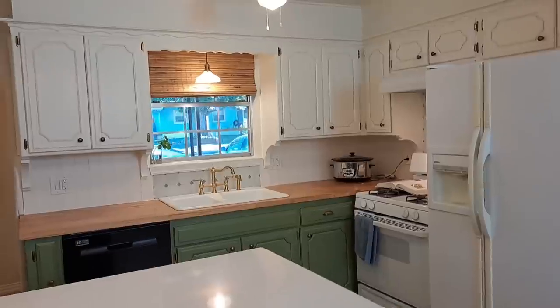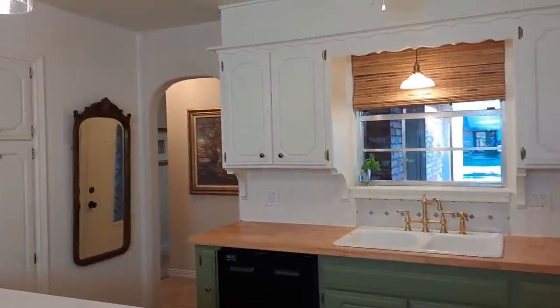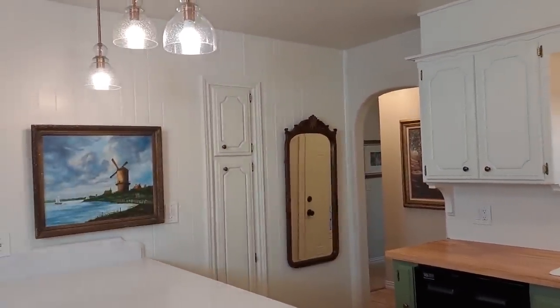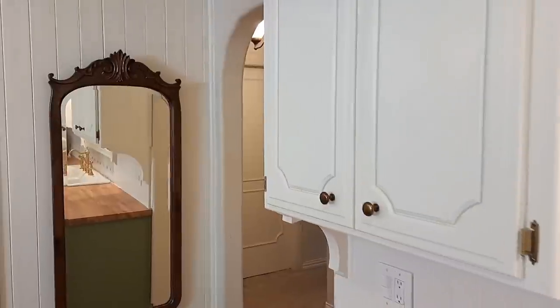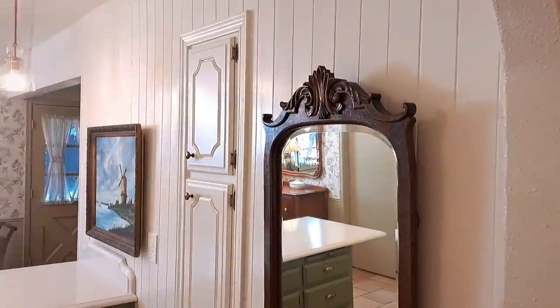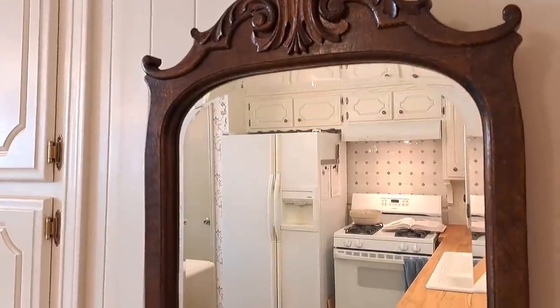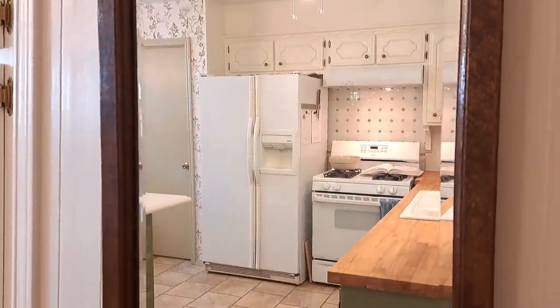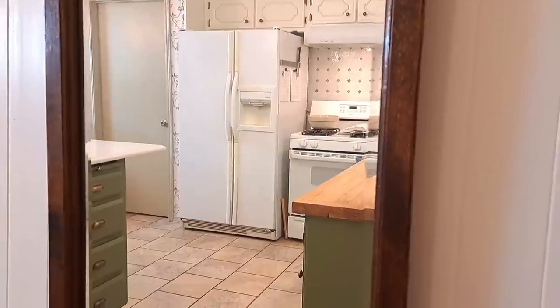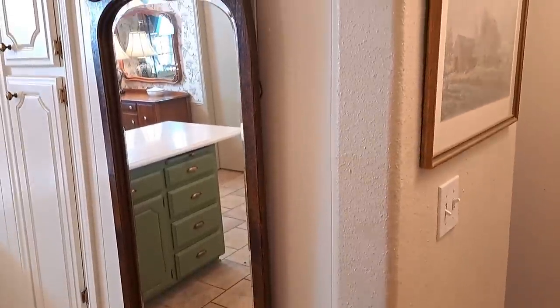If you find yourself stumped with a design dilemma, my best tips are to start with what you know and what you're sure will work. For me, this was the mirror — it was a sure item to begin with on that one smaller wall. Once you have a piece that works, it will often inform you of the next step in the process. This was the case for us, as the mirror called for a larger, more visually heavy piece over the peninsula to balance the space.